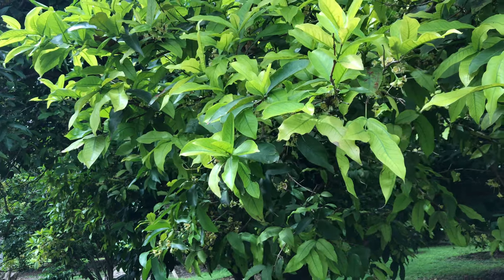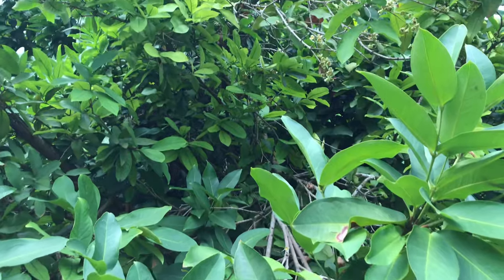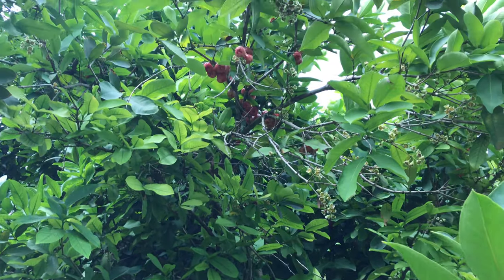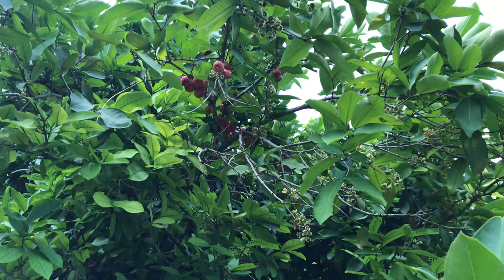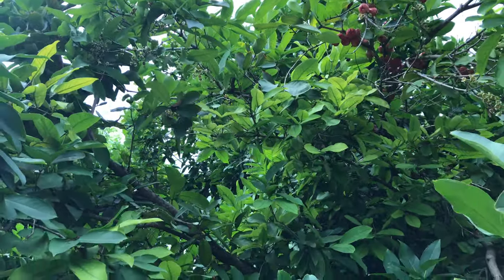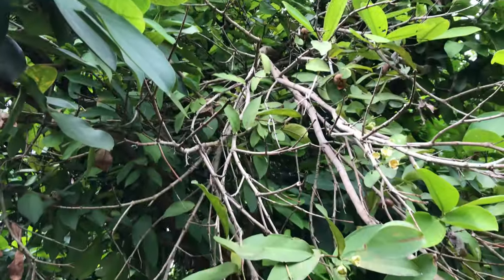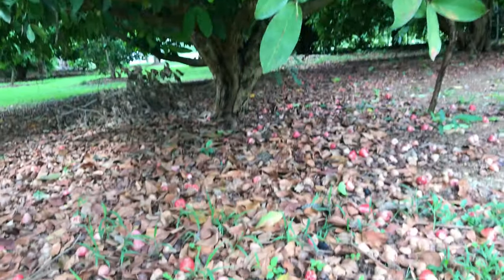This section has quite a few varieties of rose apple. There are flowers and there's fruit on the tree, but there's quite a bit on the ground as well.